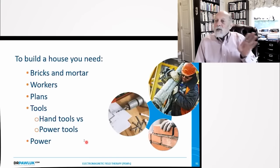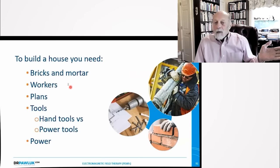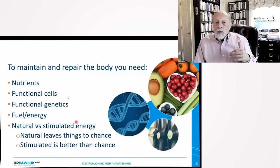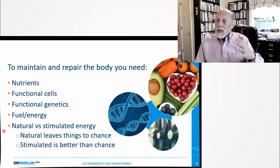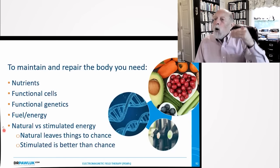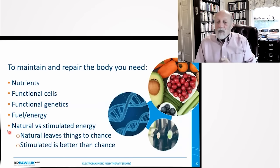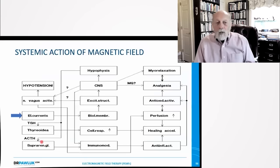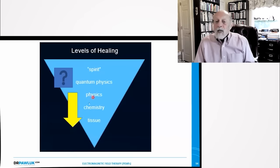PEMFs produce, maintain, and restore ATP, keeping the cycle going optimally. One study found that even 20 minutes of PEMF therapy increases ATP by an average of 100% and up to about 600%. But PEMFs don't work enough by themselves. To build a house you need bricks, mortar, workers, plans, and tools. In the body you need nutrients, functional cells, functional genetics, fuel and energy. The body is only about 25% efficient, so we can always increase efficiency. If you do it naturally, it leaves things to chance; if you stimulate with PEMFs, you're removing chance and increasing the odds of solving the problem.